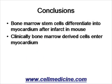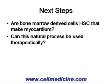The female having received a male donor bone marrow. In conclusion, bone marrow stem cells do appear to differentiate into myocardium after infarction in mice. And clinically, when females who receive male bone marrow are examined, some of their myocytes have bone marrow-derived cells which look like and have markers of heart cells.